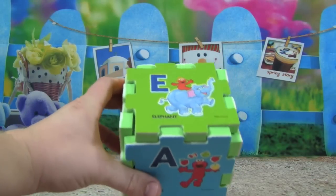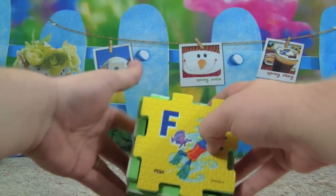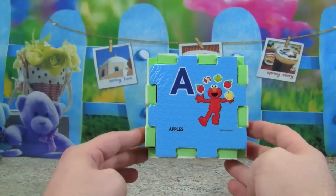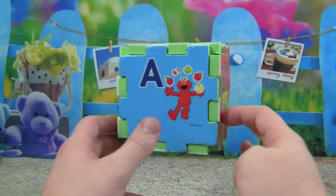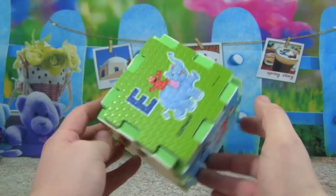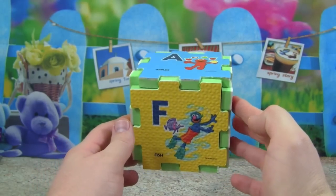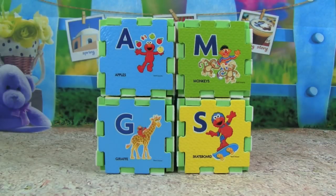And that will help hold everything together. And on the bottom let's put F. Now take a look at this really cool alphabet cube — we have A, B, C, D, E, and F! How cool! Check out our alphabet cubes stacked up on each other. Those look so cool!